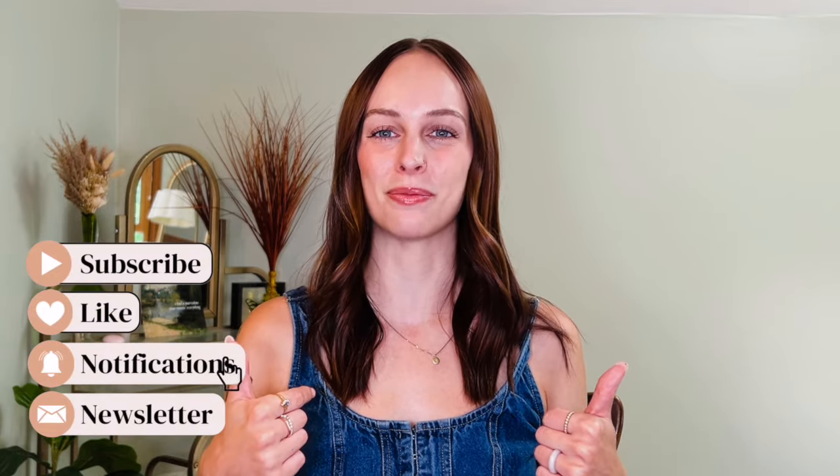If you want to see more practical outfit inspo and relatable style content, make sure you hit that subscribe button and give this video a thumbs up. Also don't forget to check out my new style membership called the Feeling Good Style Club — you get seasonal wardrobe guides as well as daily outfit combos sent straight to your email every week. Without further ado, let's get right into it.